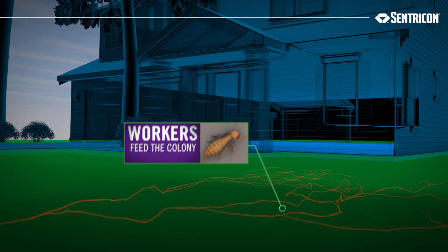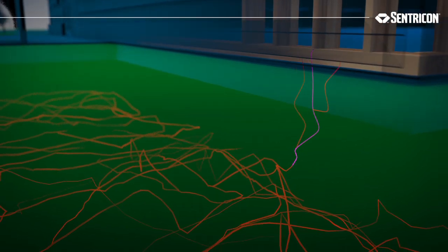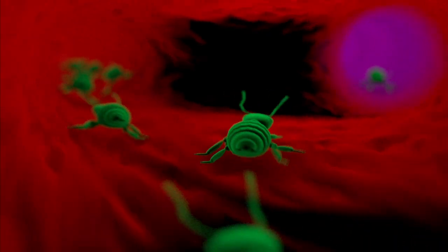Workers can forage for food nearly the length of a football field from the colony. Once food is found, they lay down a chemical trail of pheromones for others to follow. But even when a source is found, the worker's instinct is to continue to search.